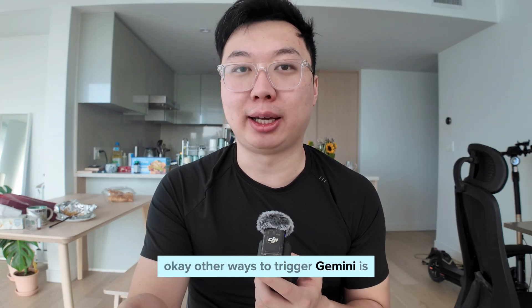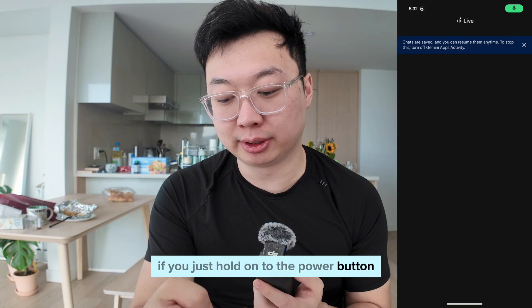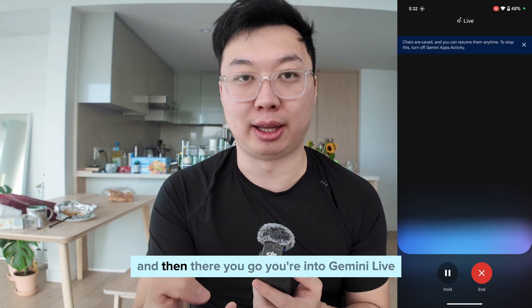Another way to trigger Gemini is if you're anywhere on the app — just hold the power button, click on voice chat, and there you go.